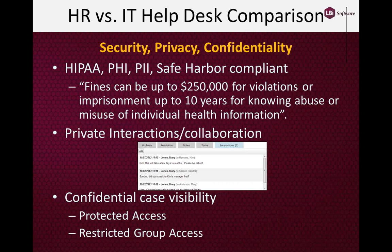What we do in the application is take those dialogues that take place between employees and HR, as well as HR user to HR user, and keep them within the confines of our system — outside of the corporate email system — for the utmost in privacy and protection.